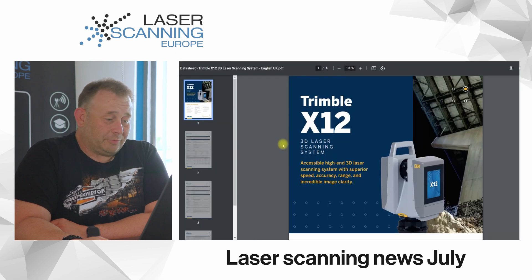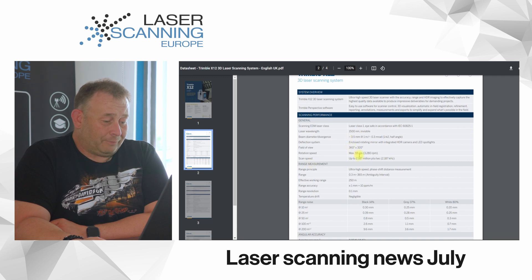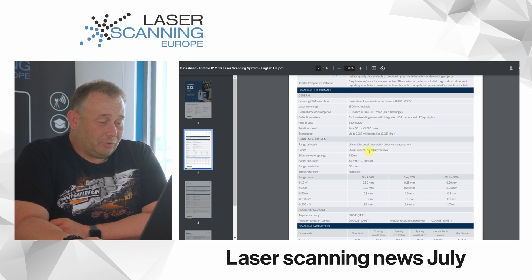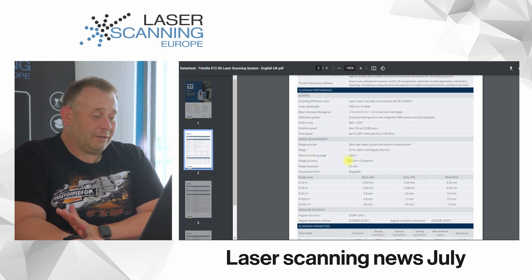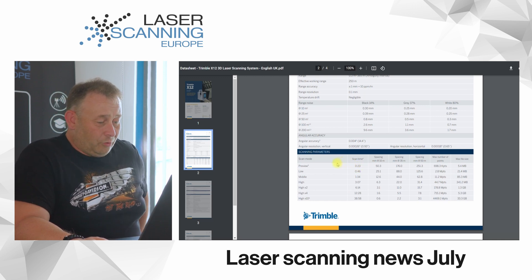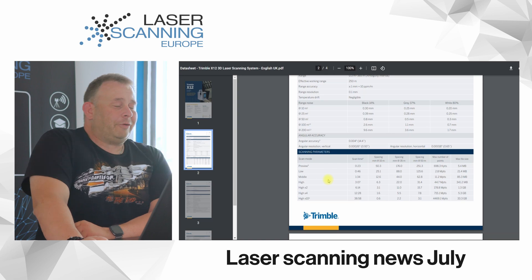Going to the data sheet, because we are interested in the details. They have a maximum speed of up to 2.187 million points per second. Range is from 0.3 to 365 meters, but they say this is an ambiguity interval — meaning it's an over-measurement. The effective working range is 250 meters. Quality: high accuracy, 1 millimeter and 10 ppm, and very high range resolution. Scanning parameters include preview, low, and speed modes — a preview scan is around 32 seconds. Most people scan at high, middle, or ultra-high settings.